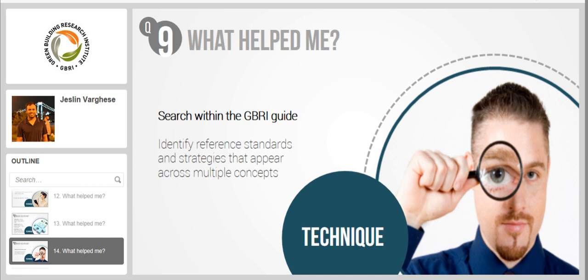Another technique I used was searching for a particular term, keyword, or even a standard within the study guide, especially to see where all it is mentioned. For example, ASHRAE is a reference standard. Once done with all my studying, I search for ASHRAE and can see 10 pages where they discuss it. Similarly, I search for keywords like carbon filters, UVGI, or particulate matter to identify where within the WELL standard a particular term is mentioned, so I can see the synergy and answer synergy questions.